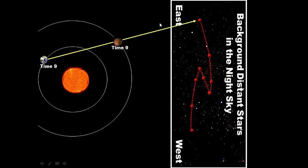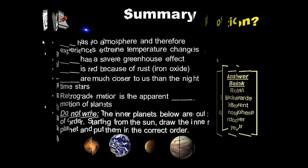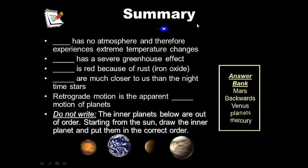For your notes, the question is: what is retrograde motion? Write your answer below. Remember to use the answer bank to complete the sentences. Also, draw the inner planets in the correct order starting from the Sun — they are listed out of order so you need to place them correctly. You can write your own summary if you like. That's it — you are finished with your homework. Congratulations!